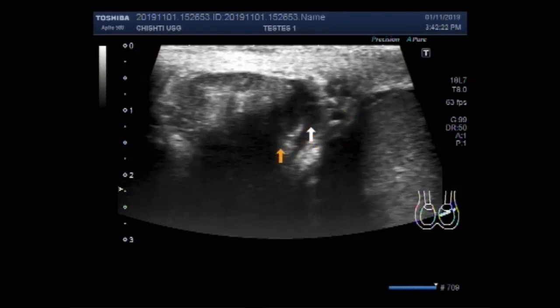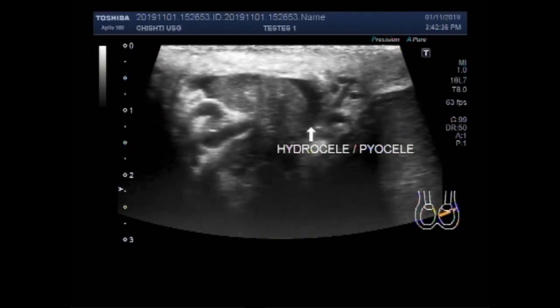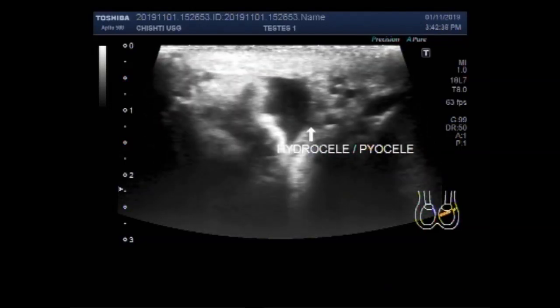This is varicocele, hydrocele, and piocele. The thick fluid seen is called piocele. Again you can see this thick fluid.